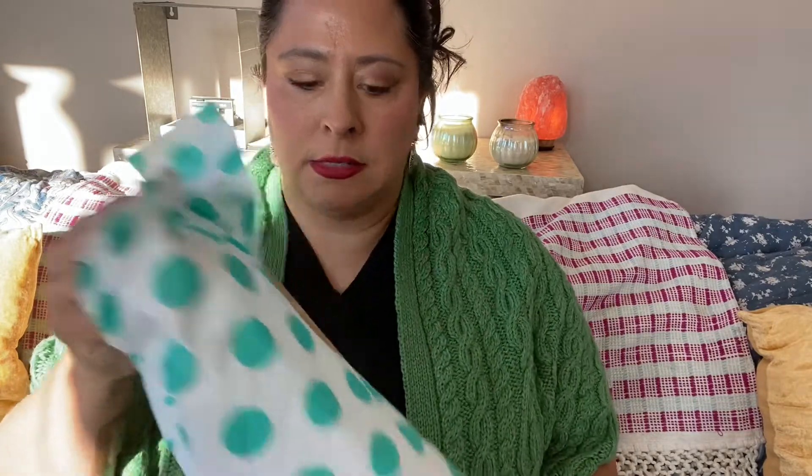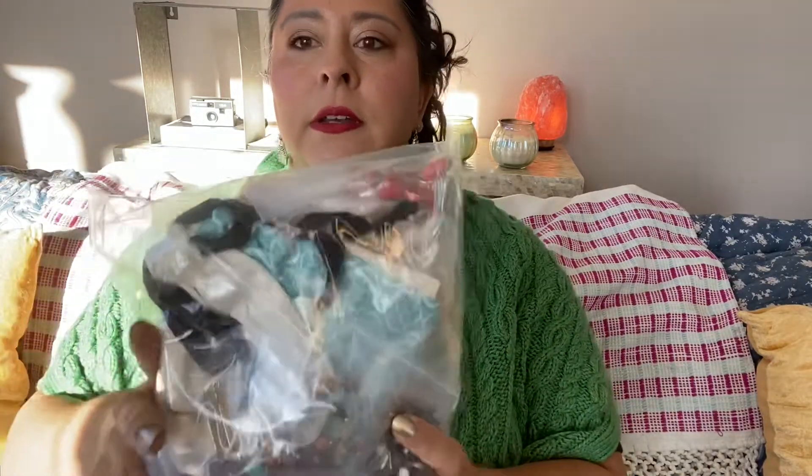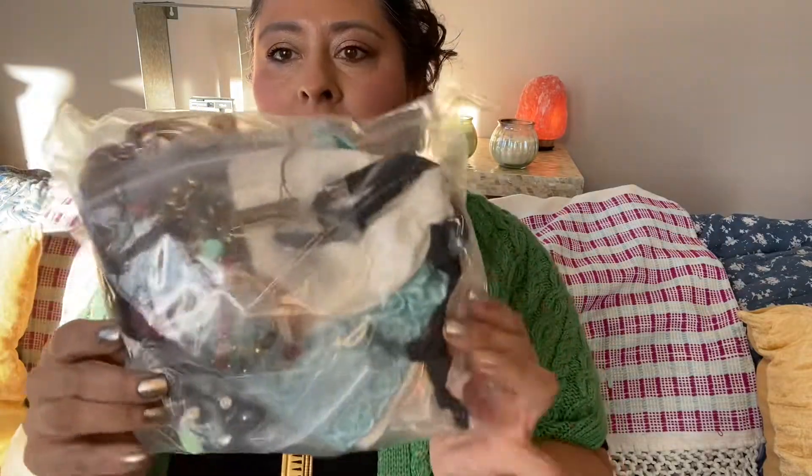So, here it is. I took it out of the box, but I haven't peeked — still in the tissue. Here's the first look. What do you see inside? Anything good? Let's hope so.